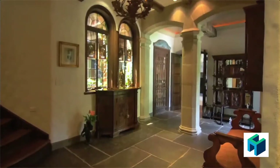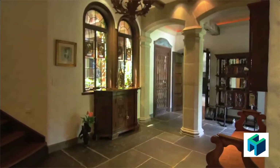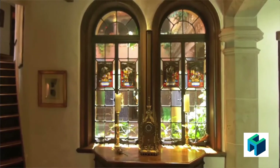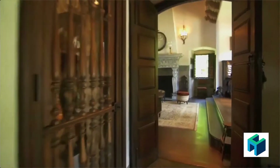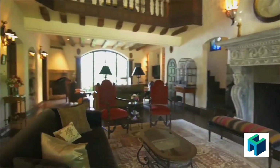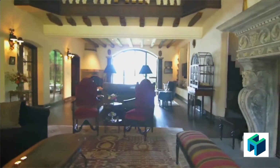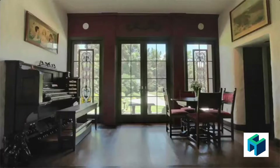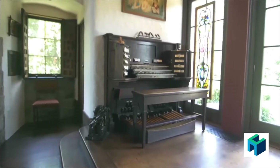Upon entering the foyer, the wood beams and stained glass panels from the 16th century offer true period details. The grand living room offers different venues which manage to give you the impression that you are within a museum. Once referred to as the Music Room, sits a registered and refurbished pipe organ.